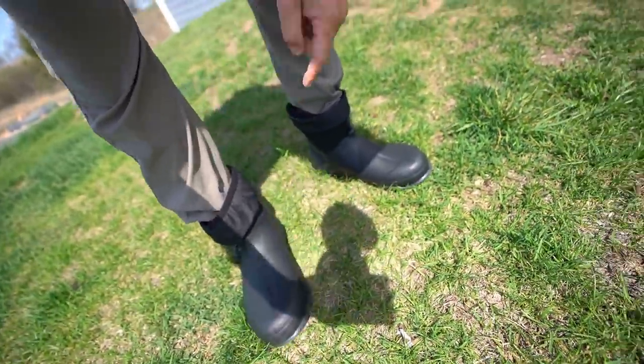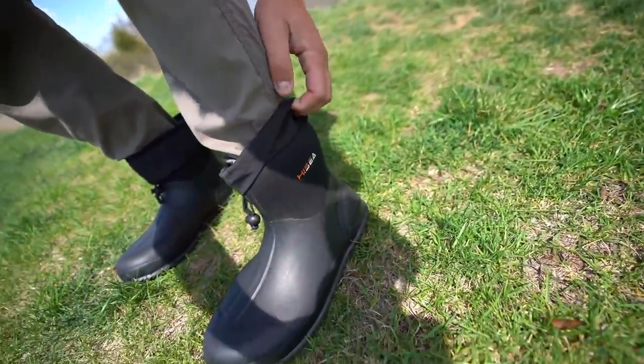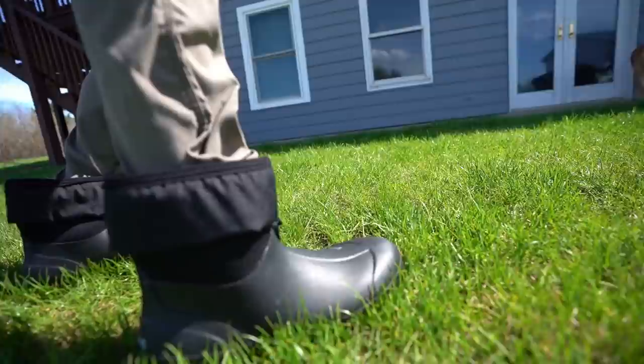Thank goodness we got a sponsor for today's video. I want to give a huge shout out to Hycia for sponsoring today's video. What's Hycia you ask? This is Hycia — these sweet ankle boots. They're sweet and that's not all they make. They make waders and a bunch of other outdoor products as well. These boots are perfect for summer, let me tell you. Not only are they breathable due to the breathable air mesh lining, which allows air to travel through the boot.